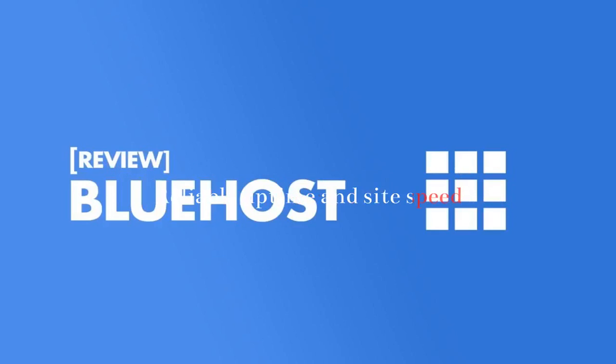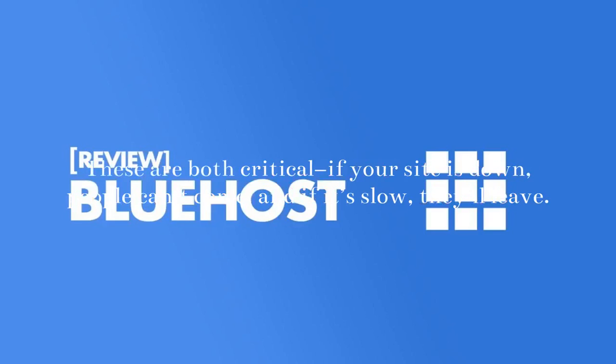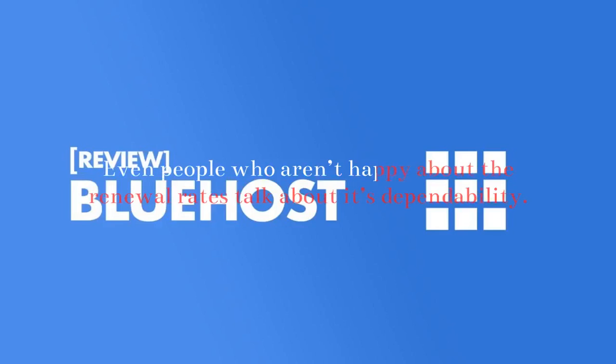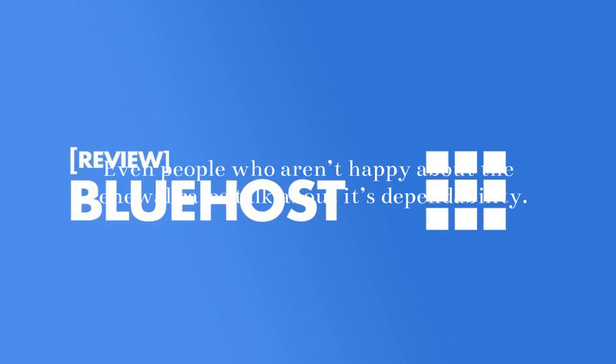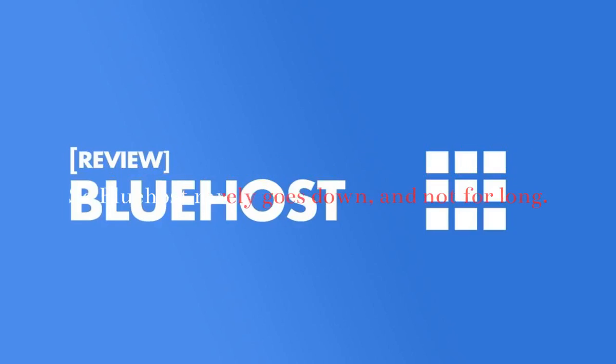Reliable Uptime and Site Speed: You can't give a web hosting review without referring to uptime rates and site speed. These are both critical — if your site is down, people can't come, and if it's slow, they'll leave. One of the reasons Bluehost is so popular is that it almost never goes down. Even people who aren't happy about the renewal rates talk about its dependability. According to the company's network server uptime agreement, the vast majority of issues are resolved in less than 15 minutes. So Bluehost rarely goes down, and not for long.